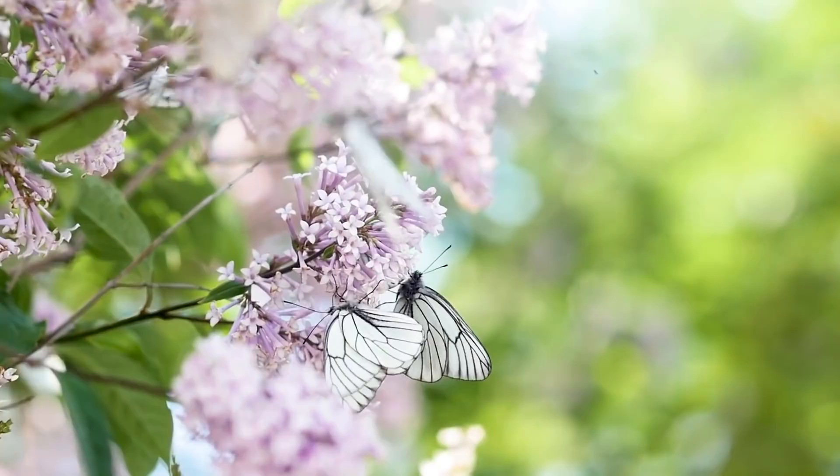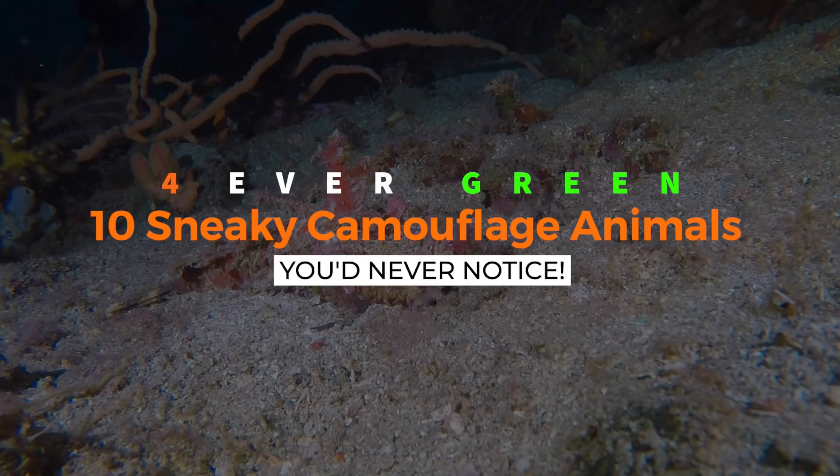Are you ready to meet these masters of disguise? Welcome to another episode of 4 Evergreen. Today, we're counting down 10 sneaky camouflage animals you'd never notice. And if you can't see this lizard, make sure you stick around for number one to meet what could very well be nature's most masterful camouflage artist. Let's get started.